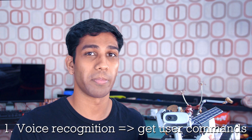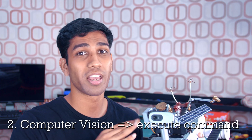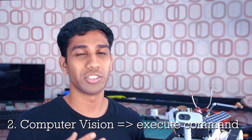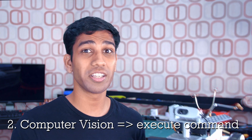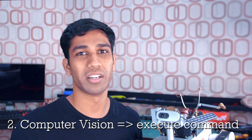This rover does this by using voice recognition to get a user's command. Once it has the user's command, it uses computer vision and machine learning models to look at the environment and either follow you or go pick up one of 90 unique objects and then bring that object to you, making it a personal assistant.